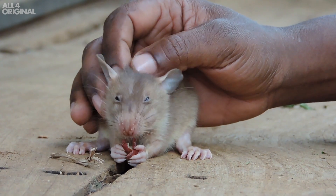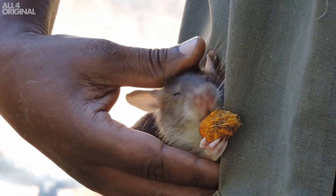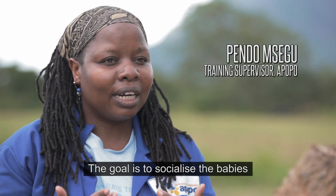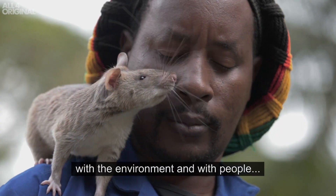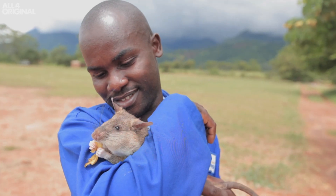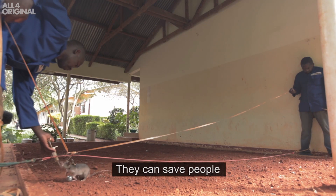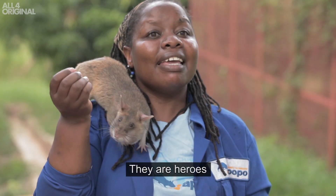Meanwhile, the younger rats, who are not as advanced, will begin their early training. The goal is to socialise their babies with the environment and with people, with us. The rats are really intelligent — they can save people. They are heroes.